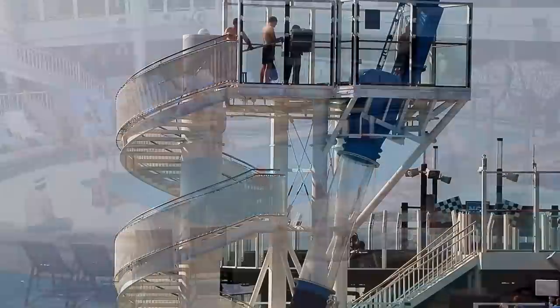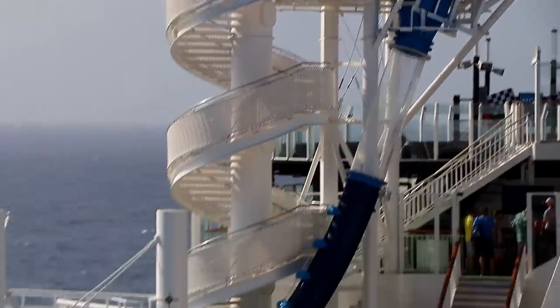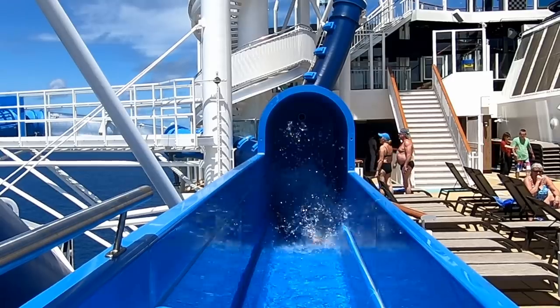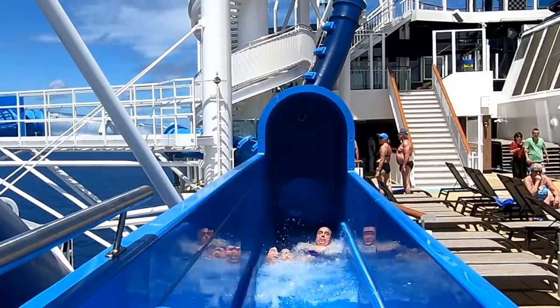If you're thinking about taking a vacation and you like the idea of riding this very scary water slide, consider a cruise with Norwegian Cruise Line on their newest ship, Norwegian Bliss.